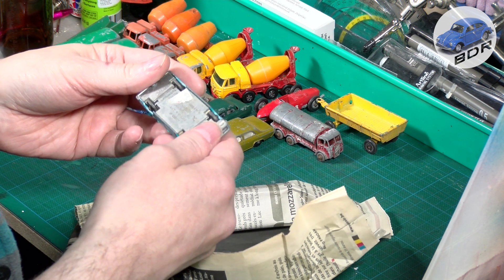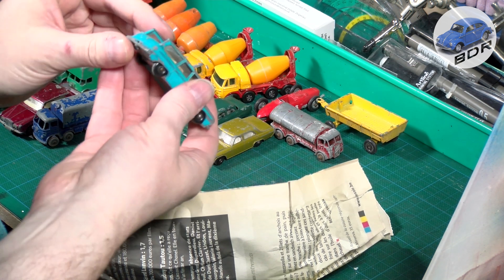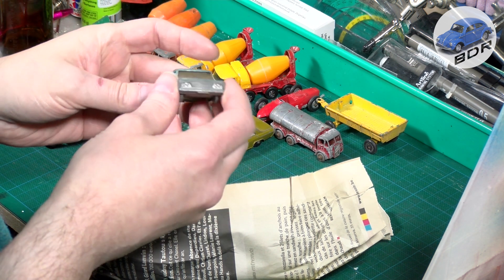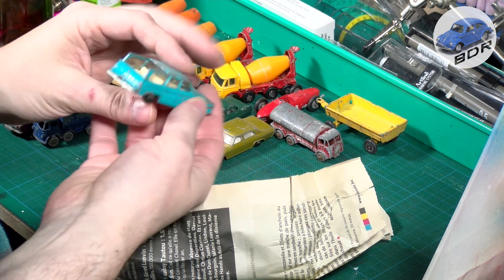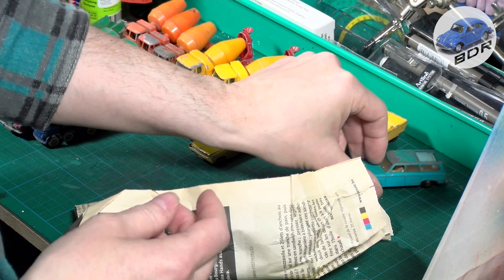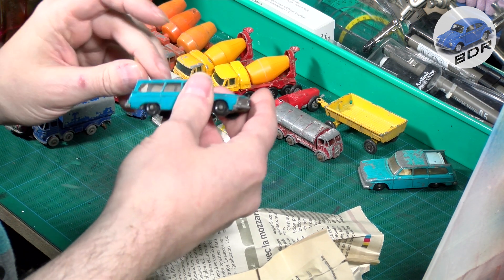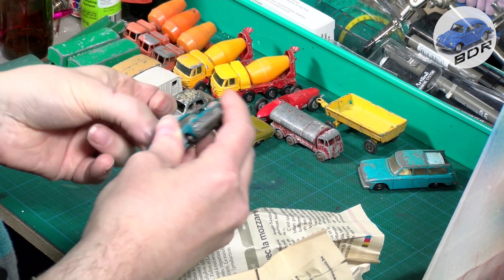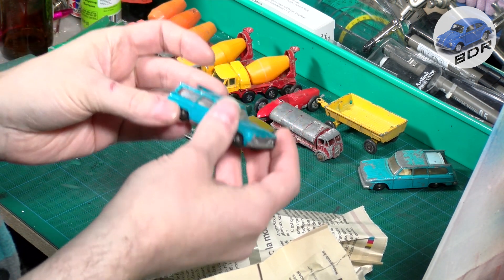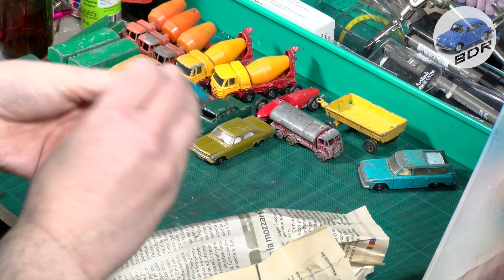And we have a Studebaker Lark Wagonaire, number 42 — with the roof lid, which is often missing, so that's nice. Windows are in good shape — that's a good candidate for restoration. And there's another one. I think it also has this roof inside, but it's stuck. Two nice models.